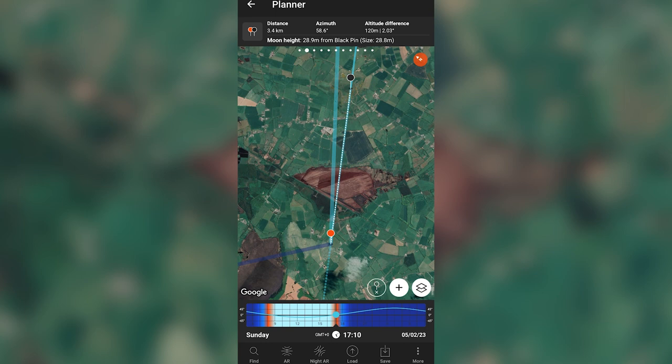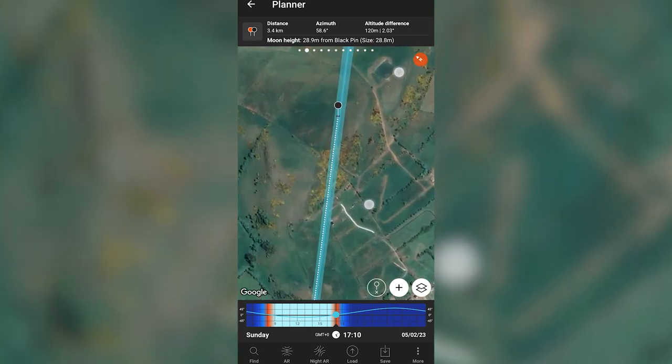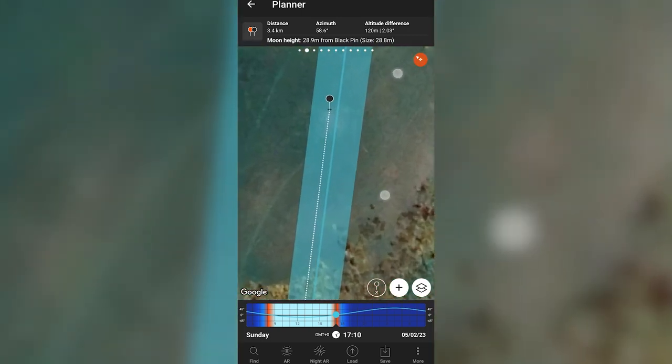This took place on the 5th of February 2023. The red pin is where I have to stand and the black pin is the target, which is Crockham Hill — right to the very top of the hill. You can see the distance coming in at 3.4 kilometres, the moon height will be equivalent to 28.9 metres, with the size of the moon being 28.8. This photo is scheduled for Sunday at 10 past 5.